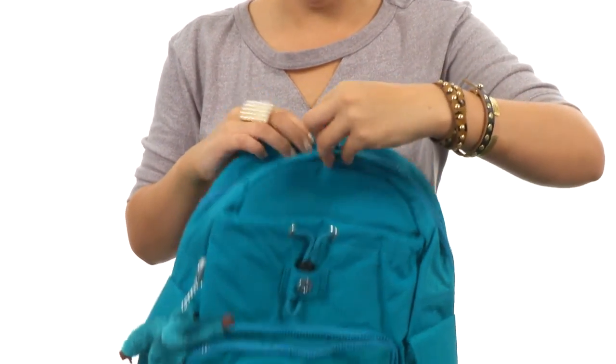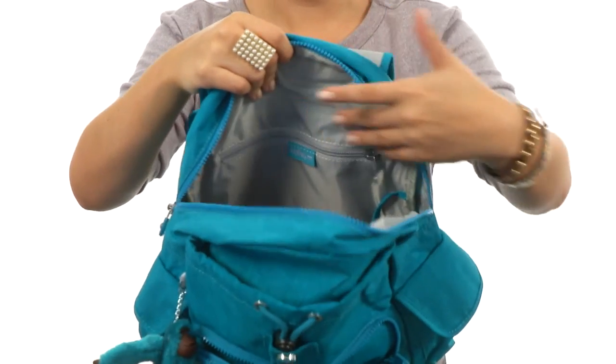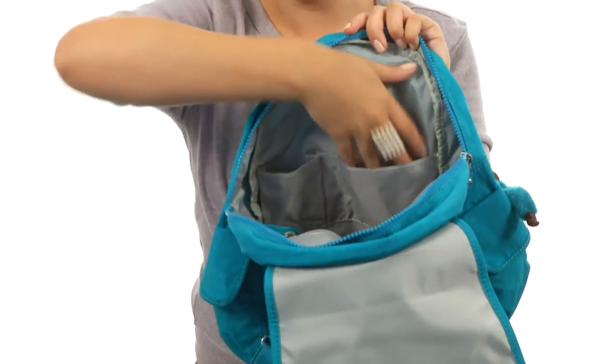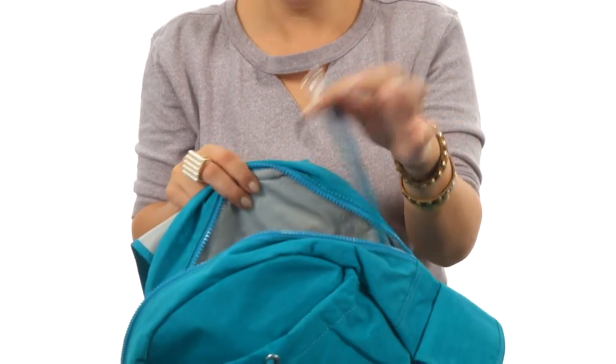Now in the main pocket we have a ton of space, as well as a back wall zip — perfect for those smaller items. There's also a nice amount of pockets on the opposite side, so again you're staying nice and organized. My favorite is the key fob, because I'm always losing my keys.